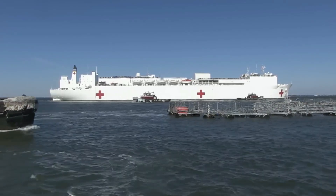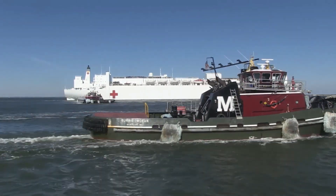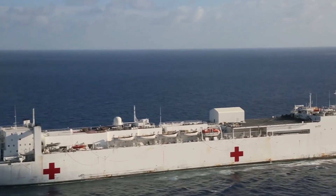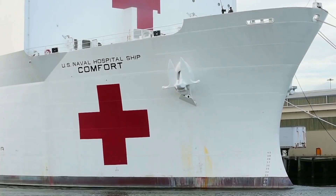The ship has been around for over four decades and has been deployed all around the world. Here is everything else you need to know about the USNS Comfort.